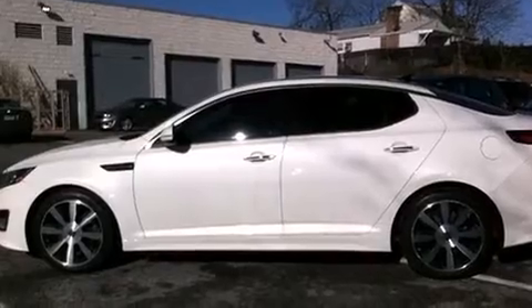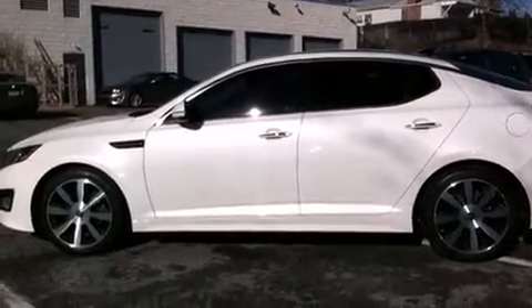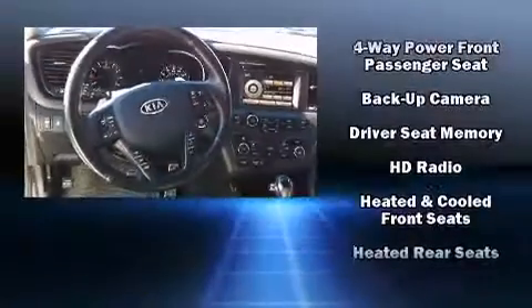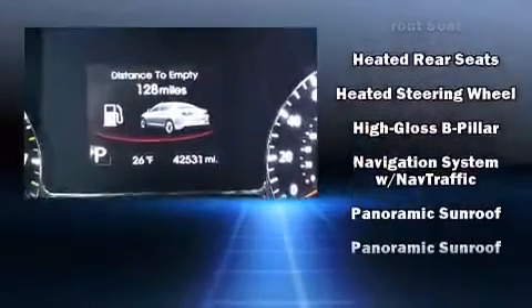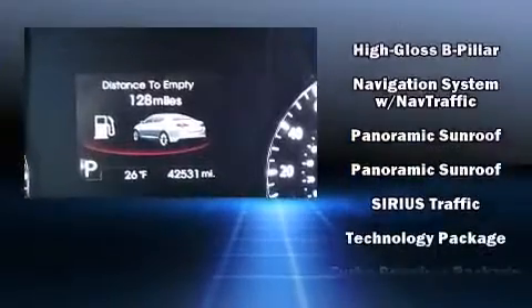With electronic stability control supplementing mechanical systems, you'll maintain precise command of the roadway. This vehicle has achieved certified pre-owned status by passing Kia's comprehensive certification process, including a rigorous 150-point inspection.